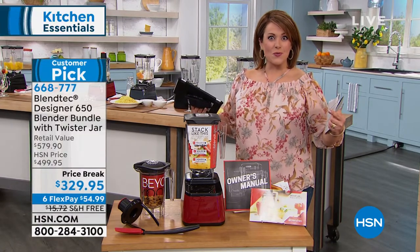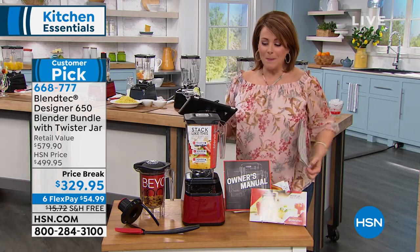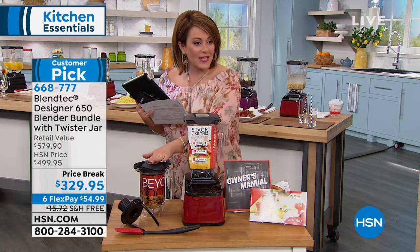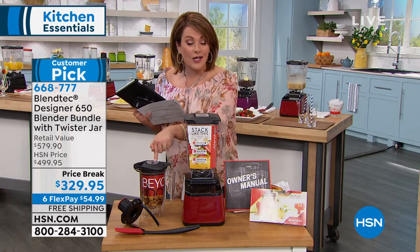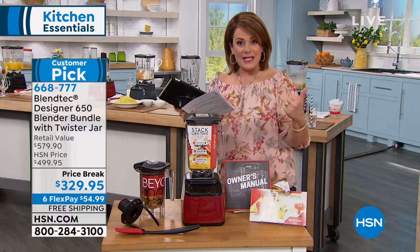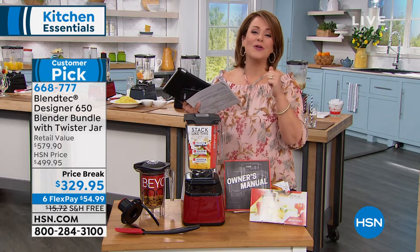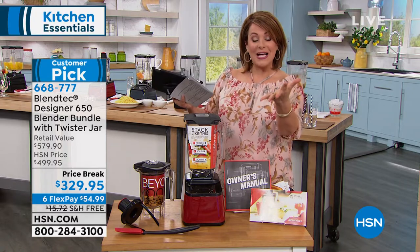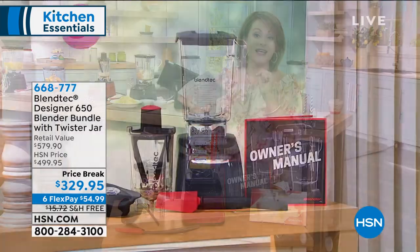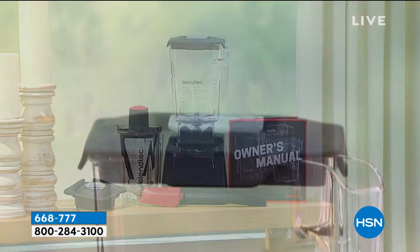BlendTec is world famous for their award-winning 'Will It Blend?' videos, where they've blended all sorts of things just to demonstrate the power. You're getting a configuration that even includes the twisty jar — that's $130 by itself — plus everything you need, including recipes, from a brand that's proudly made right here in Orem, Utah, putting American families to work. Everything is done here, even the components, right here in the U.S.